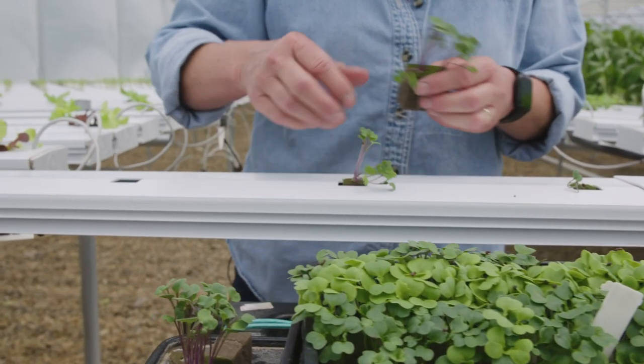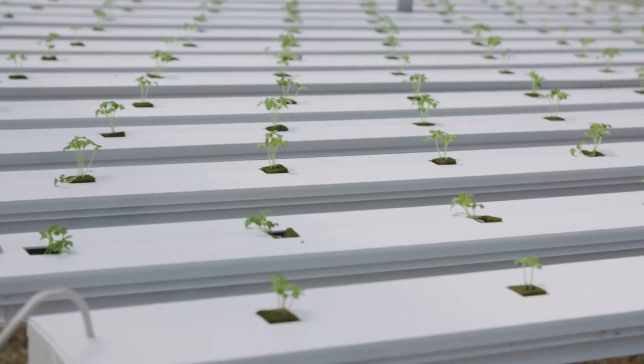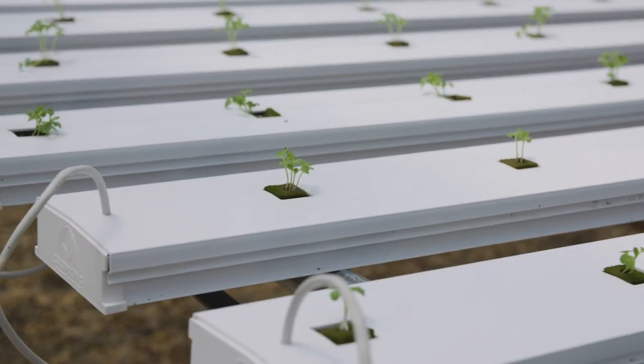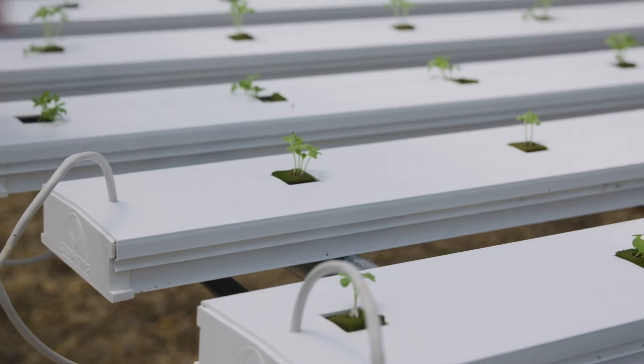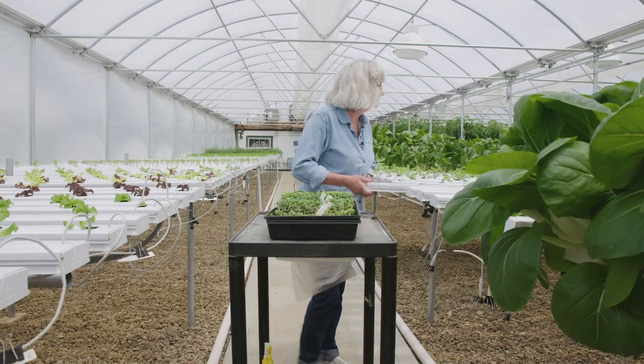And these little ones over here are going to be mini bok choys. They take about six weeks to grow and they're a nice little — I've harvested like three or four, as you can see in the cubes there's three or four of them. And when you harvest them and you cut them in half they're really good on the grill.